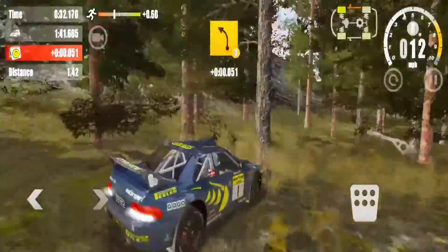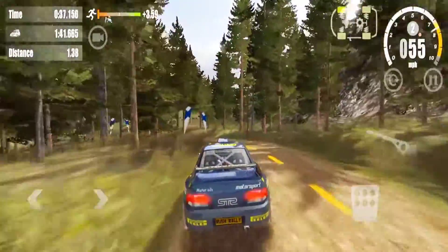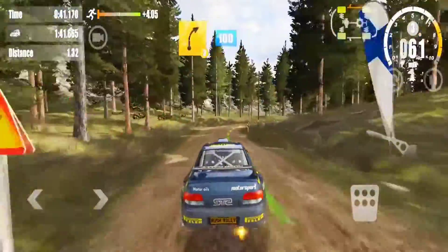Overcrest, three left, 80. Three right, 100.